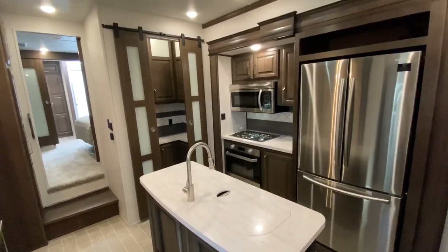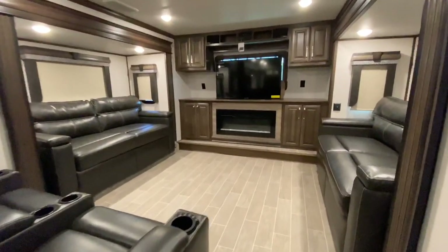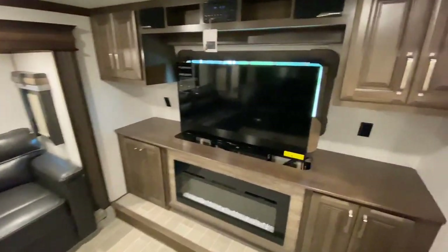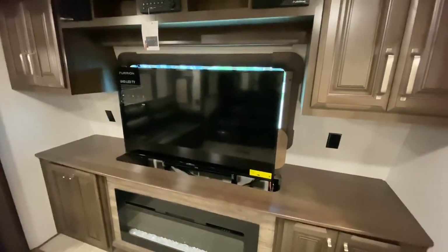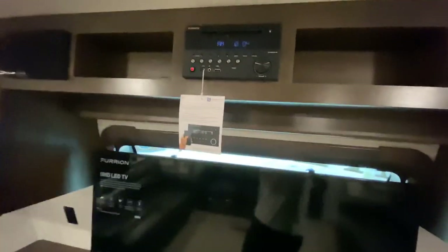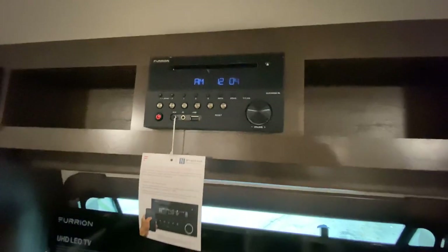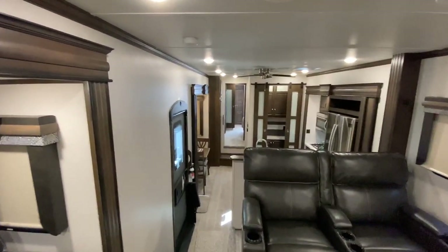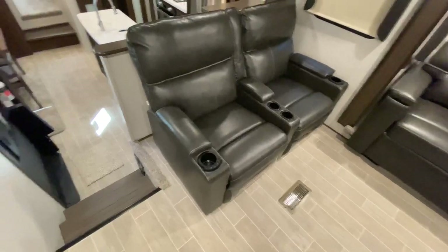Coming in here — this RV weighs about 13,800 pounds. You can see we have a front living setup with a retractable TV. Behind the TV you have a windshield, which also has a night curtain to block it, but it's nice that you can have the TV or the outside view. All of your speaker controls — DVD, CD, music — are easily accessible up here so you don't have to bend over. You have recliner chairs here with heat and massage features, as well as light fixtures underneath them and in the cup holders.